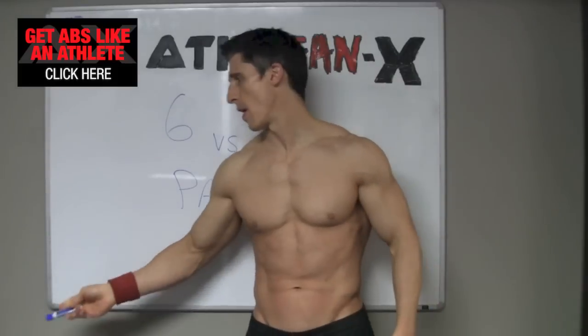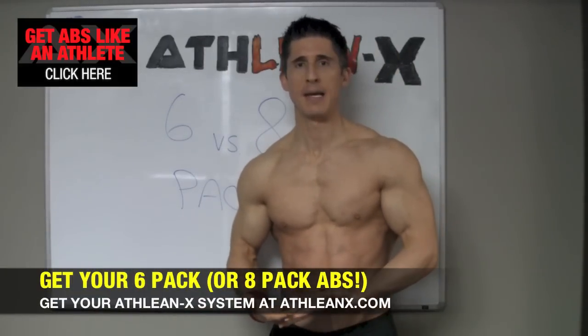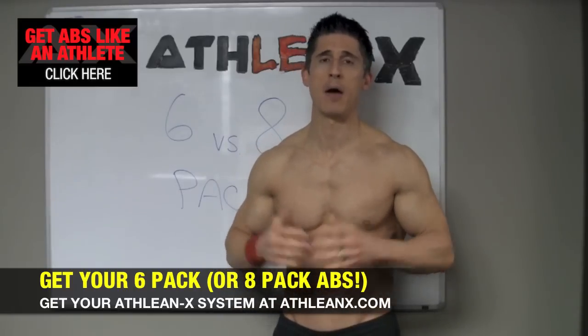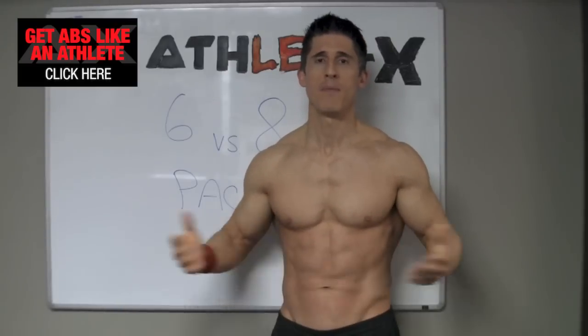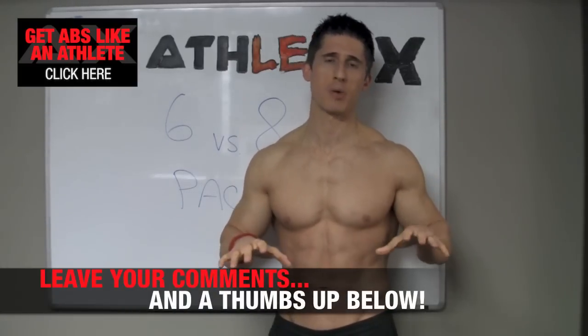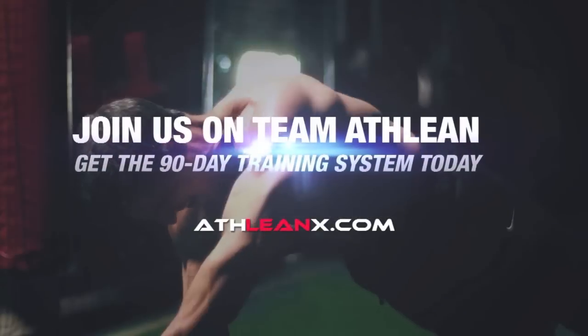Hopefully you found this video helpful. If you're looking for a system to help you start getting the 6-pack, the 8-pack, or whatever you might have, head to ATHLEANX.com and grab the ATHLEANX training system. If you found this helpful, leave your comments and thumbs up below. This is Watch 4 Wednesdays — once-a-week ab-devoted videos. Tell me what you want to see and I'll make sure I cover it.